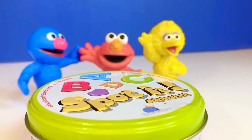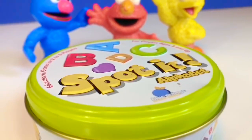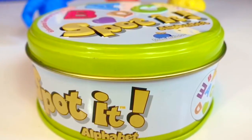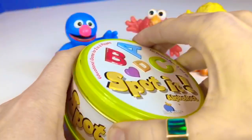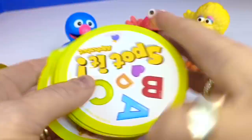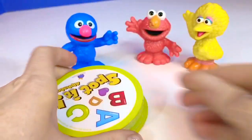Hello and welcome to Tiny Treasures. Today our Sesame Street toys and I are going to play an alphabet game called Spot It, one of the favorites in our household. I'm going to show you two cards, Tiny Fans, and you are going to try and beat me in finding the matching letter or picture.